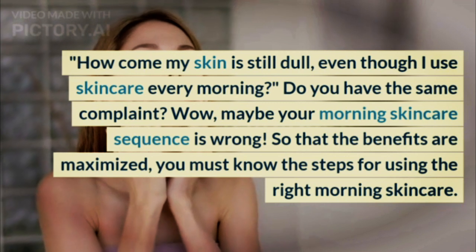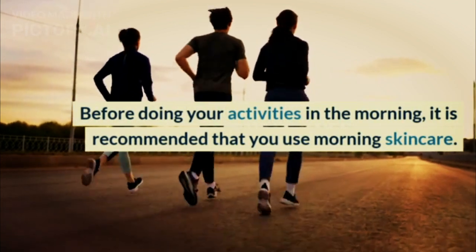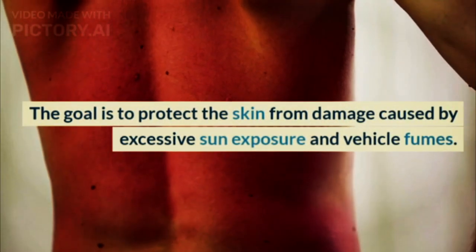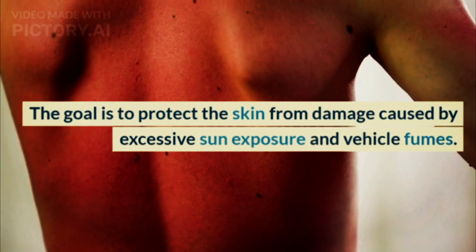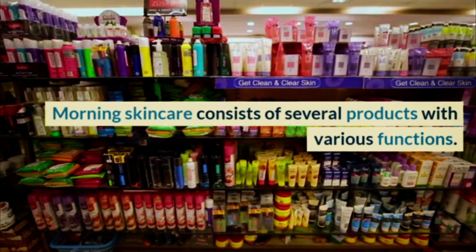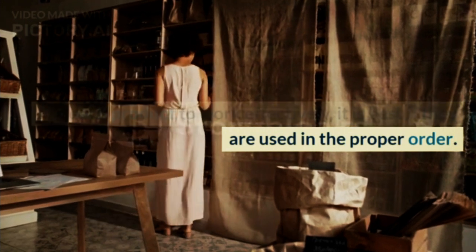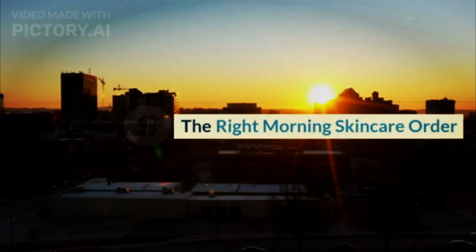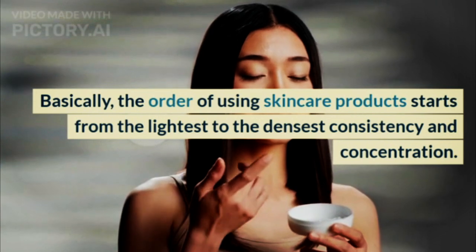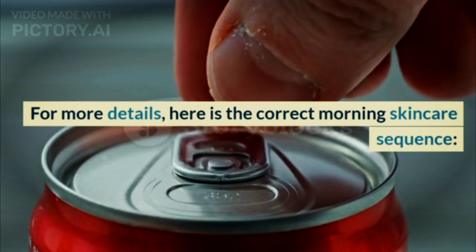So that the benefits are maximized, you must know the steps for using the right morning skincare. Before doing your activities in the morning, it is recommended that you use morning skincare. The goal is to protect the skin from damage caused by excessive sun exposure and vehicle fumes. Morning skincare consists of several products with various functions. For each product to work effectively, it is best if they are used in the proper order. Basically, the order of using skincare products starts from the lightest to the densest consistency and concentration.